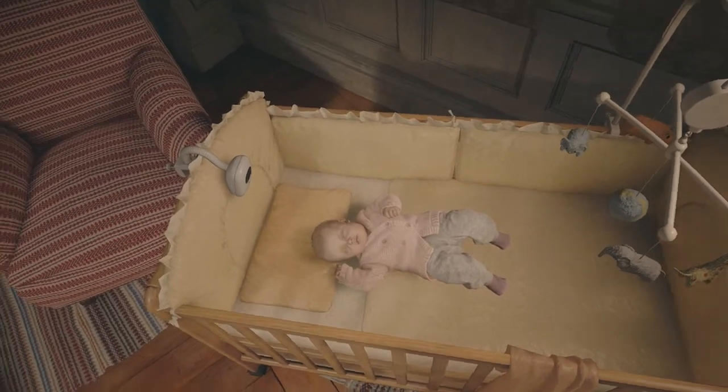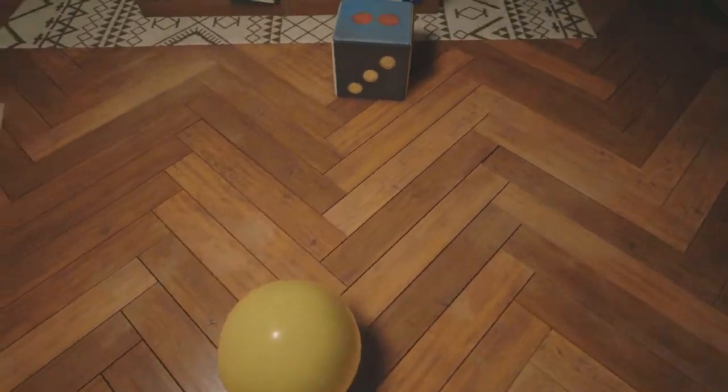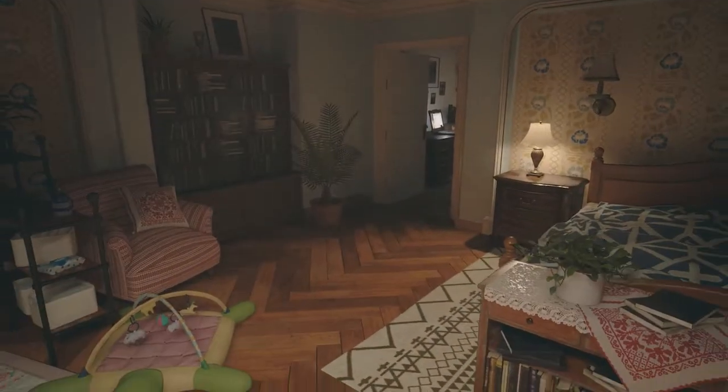Anyway, back to this guide — there's the little yellow ball that you need to kick through the doorway, which will be on your left. Simply walk into it a few times and it'll go through soon enough.